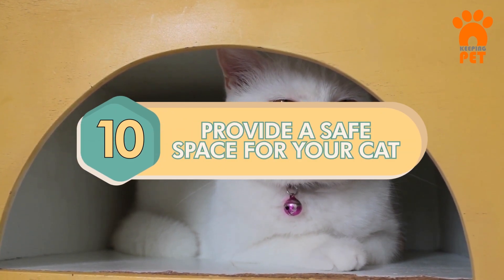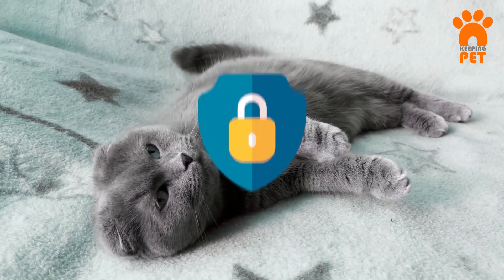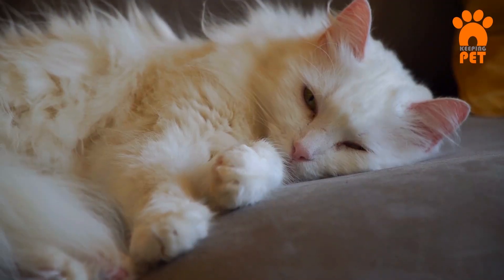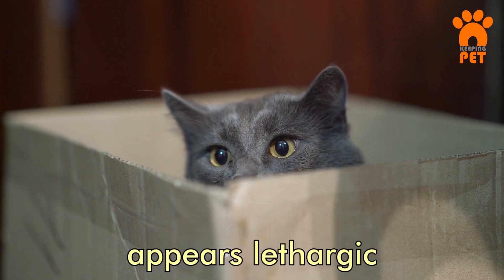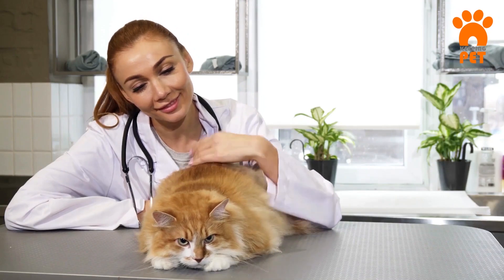Number 10: Provide a Safe Space for Your Cat. Cats need a secure retreat for comfort, especially when stressed. Even well-adjusted ones may hide when uneasy. Providing this space builds trust. However, be vigilant if your cat hides excessively, loses appetite, appears lethargic, or sleeps excessively. In such cases, consult your vet promptly.